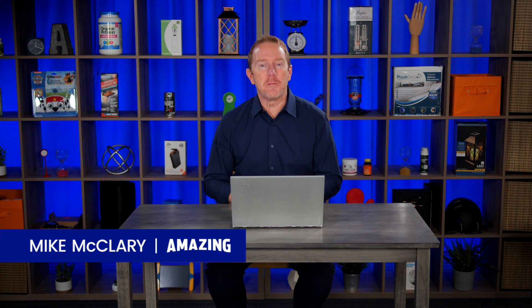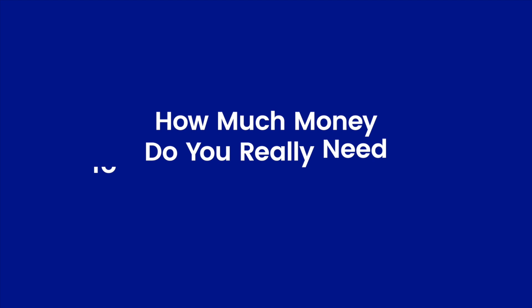Hey there, I'm Mike McCleary from Amazing.com and today we're going to answer the question: how much money do you really need in order to start selling on Amazon? In order to figure that out, you need to look at six different things.